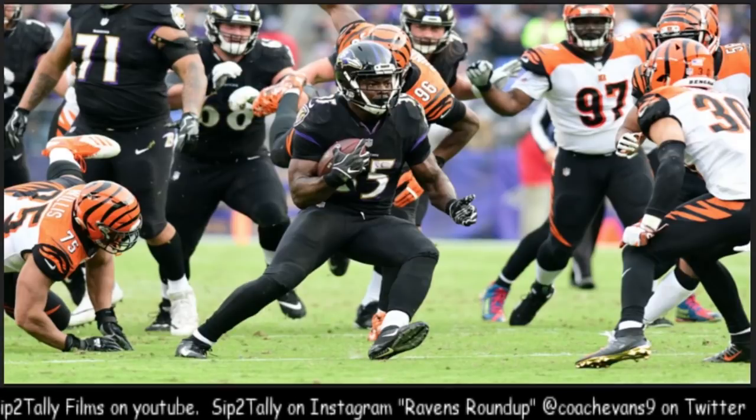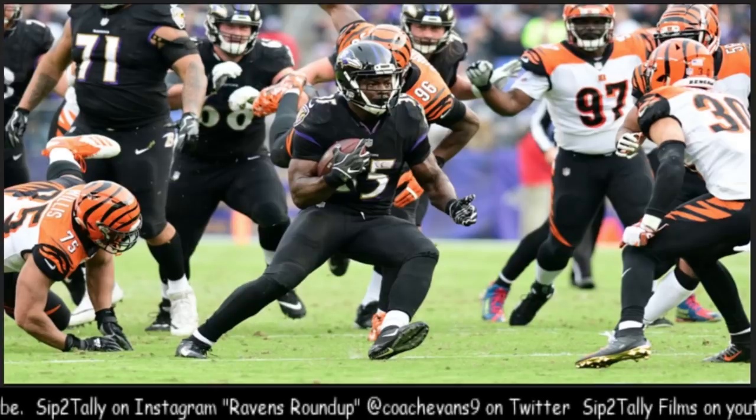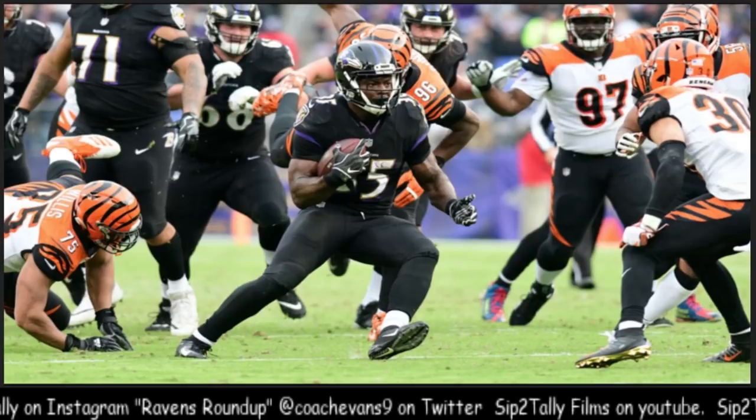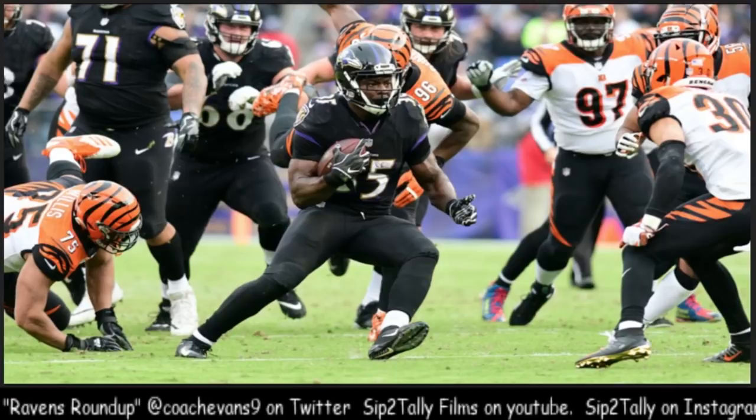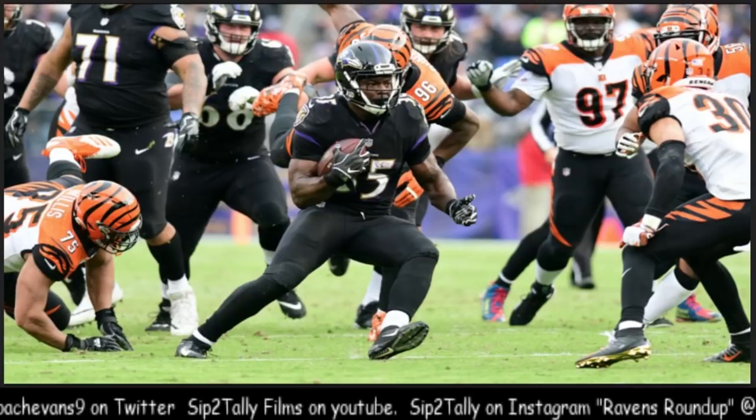Welcome back to Sip the Tally Femmes presents Ravens Roundup. We all know Baltimore picked up Mark Ingram, but let's not just throw away Gus Edwards just yet. In this video, I'm going to show you how we used him last year in a way that I still think would work next year. Gus Edwards on Sip the Tally Femmes presents Ravens Roundup, coming right now.